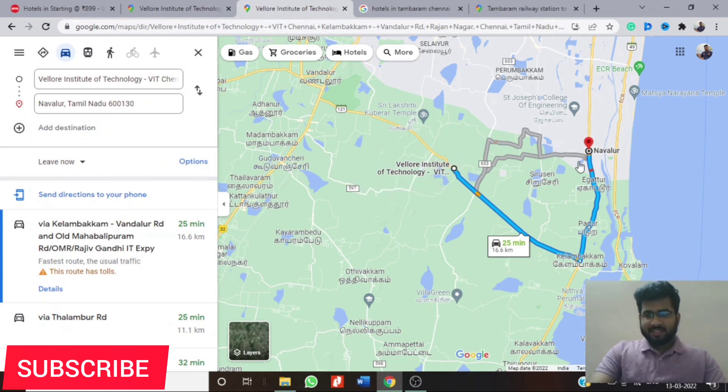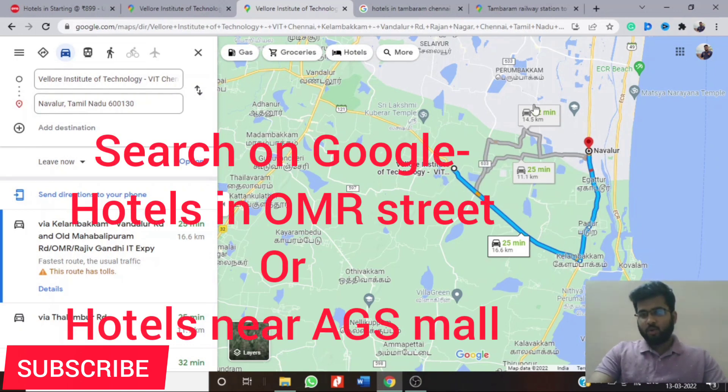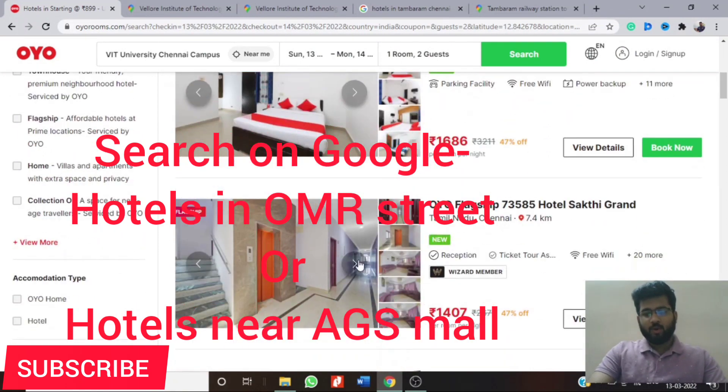Navalur is around 16 kilometers away from the college. There are even shortcuts, and the beaches are quite close from Navalur — ECR Beach and Kovalam Beach are all very close to this OMR street area. You can simply search for hotels in Navalur on Google or go to OYO and book a room from there.